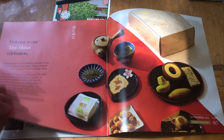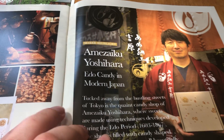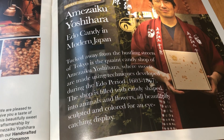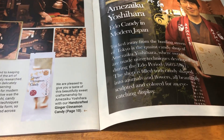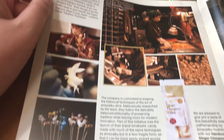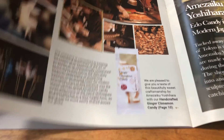Let's just get it started. The maker highlight this month is Amezaiku Yoshihara. It's a candy shop in Japan. They make really traditional sweets from the 1600s. It looks like they included a couple of ginger cinnamon candies that they make in this box.